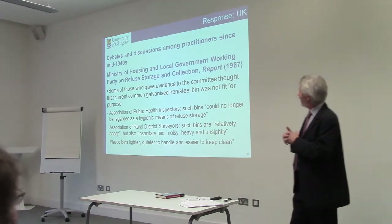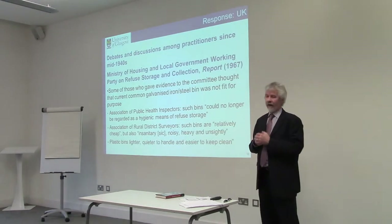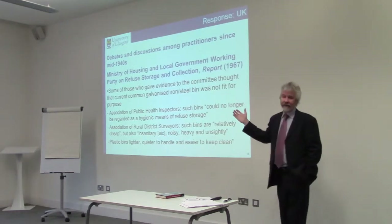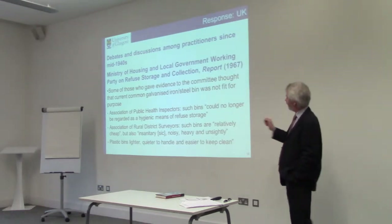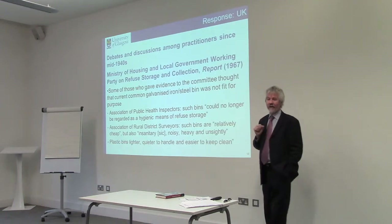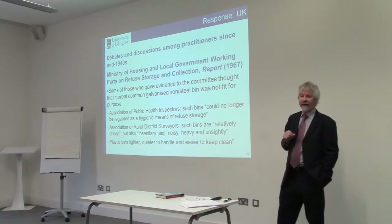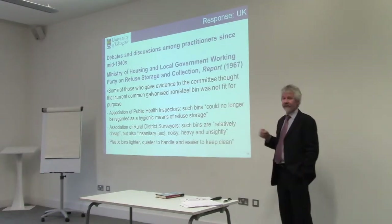The Ministry of Housing and Local Government appointed a working party in the 1960s which reported in 1967. They had interviewed a number of people and organizations. Evidence given to the committee indicated things had to change — the galvanized iron and steel bin was simply not fit for purpose. The Association of Public Health Inspectors said such bins could no longer be regarded as a hygienic means of refuse storage. The Association of Rural District Surveyors said such bins are relatively cheap but also insanitary, noisy, heavy, and unsightly. Both organizations advocated plastic bins, which were lighter and easier to keep clean.